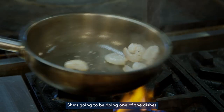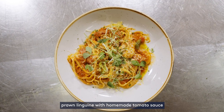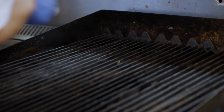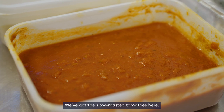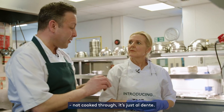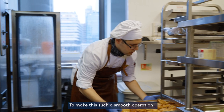You're going to be doing one of the dishes we do serve our patients: linguine with homemade tomato sauce and parmesan cheese. It's really simple but there's a lot of skills there. We've got the slow roast tomato here. Smells lovely. Our linguine is already blanched, not cooked through, it's just al dente. So it really does come down to preparation as well, doesn't it, to make this such a smooth operation.